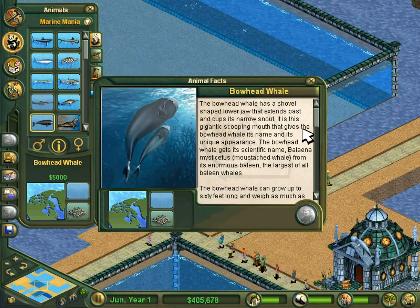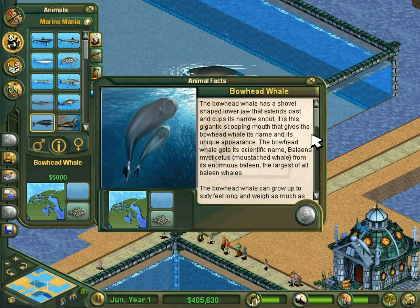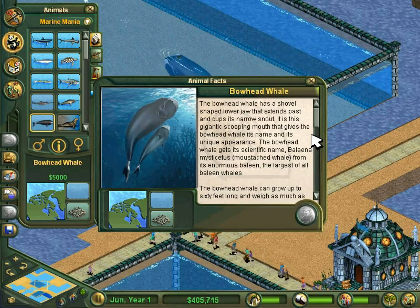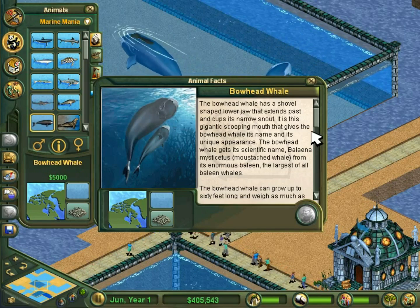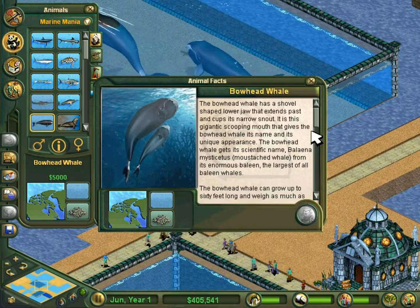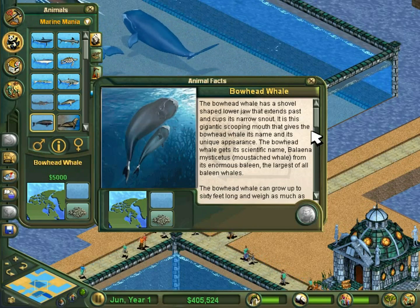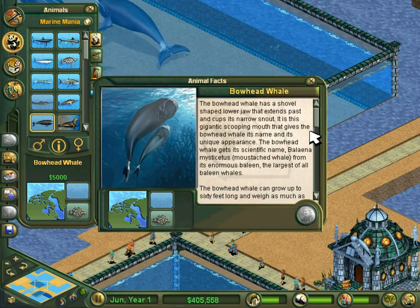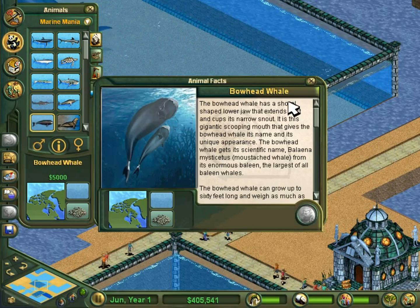The bowhead whale has a shovel-shaped lower jaw that extends past and cups its narrow snout. It is this gigantic scooping mouth that gives the bowhead whale its name and unique appearance. The bowhead whale gets its scientific name, Balaena Mysticetus, meaning 'Mustached Whale,' from its enormous baleen — the largest of all baleen whales.